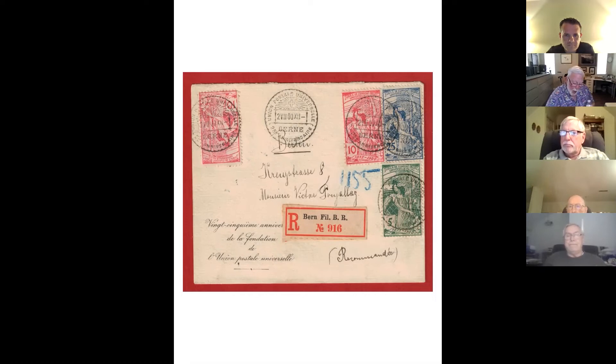I will be publishing an article shortly on this cover and asking for someone to prove me wrong. I've already contacted several European dealers and no one has yet been able to advise me of a cacheted cover that is earlier in date.